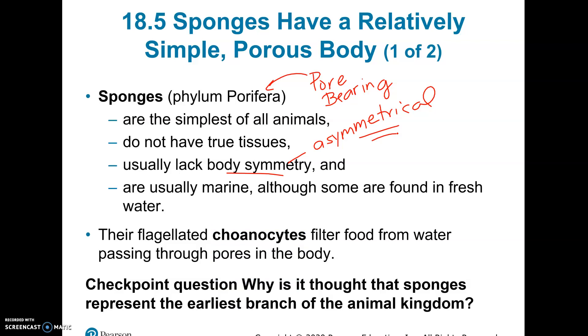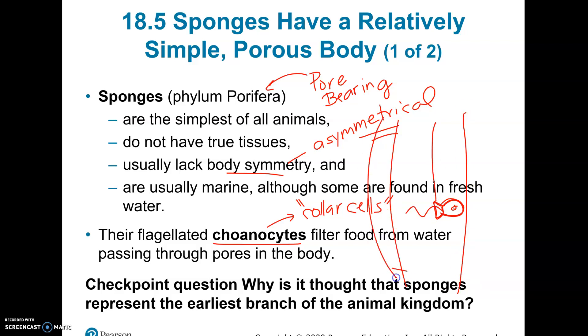The first one is what are called choanocytes. Choanocyte means cell, and they're also sometimes called collar cells — that's the easier name to remember. The reason why they're called that is because they look like they have a little collar, and then a little flagellum that comes out. This has a nucleus inside of it — it looks like an organism the way I drew it, but this is actually a cell.